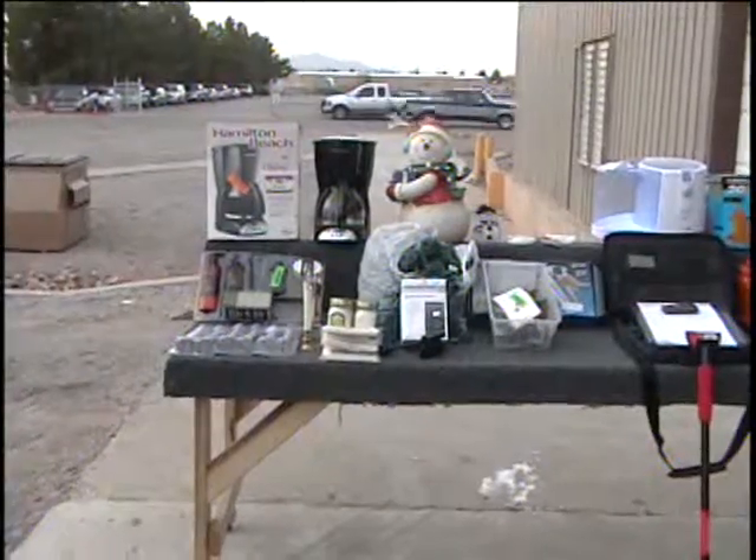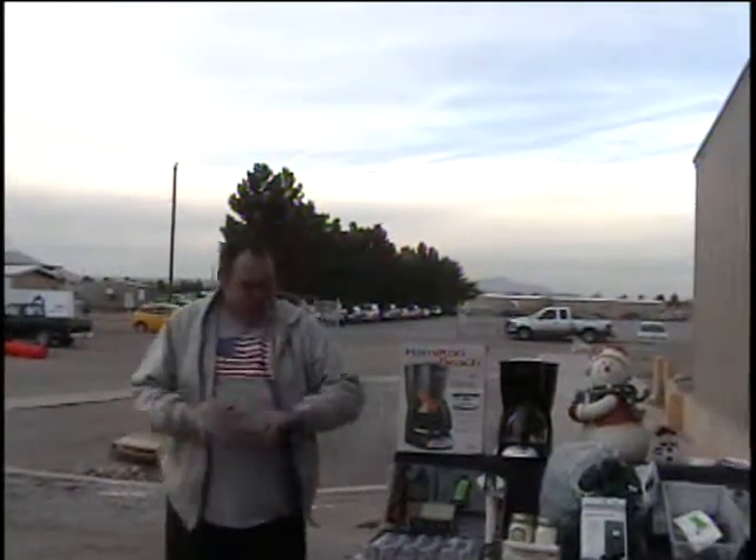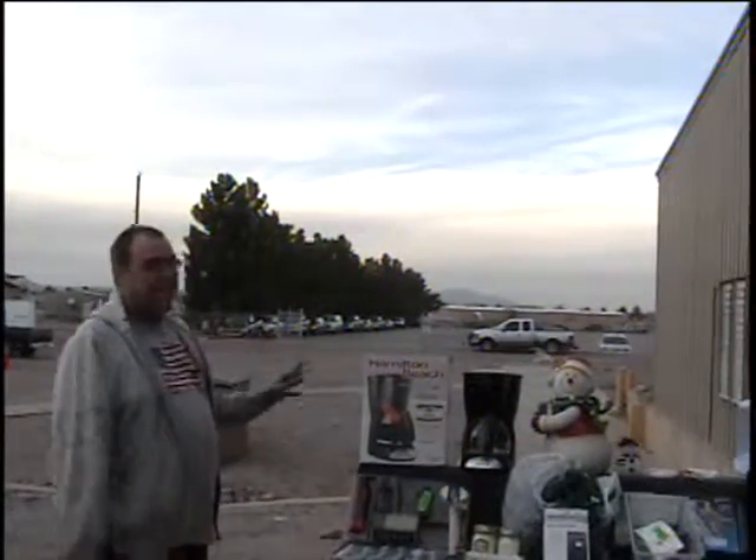Hello everyone, welcome to another episode of KBID TV. That's right, it is December the 12th right now. Last week we came outside and I was in short t-shirts. I did have to put a little jacket on today, but we're still outside.